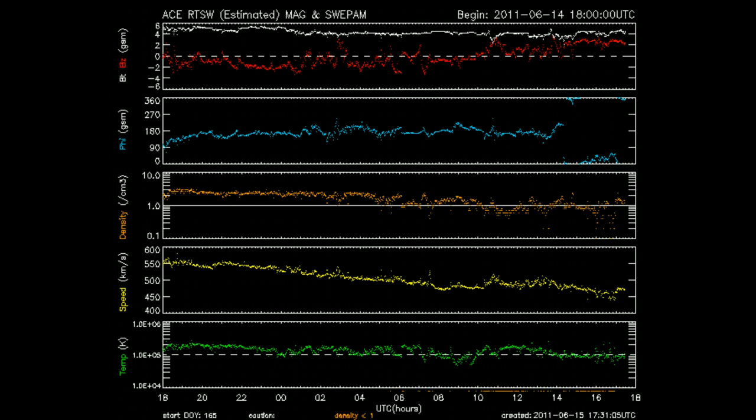Here are the solar wind parameters over the last 24 hours. You can see the BZ component has, over the last several hours, remained in the positive or northern range, which keeps our geomagnetic field tight and quiet. Also, the coronal hole that elevated the speed of our solar wind has begun to lose its geo-effectiveness — it's rotating out of an area where the stream is hitting the Earth, so the speed's going down.